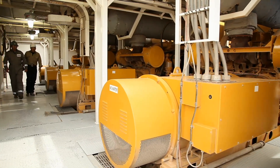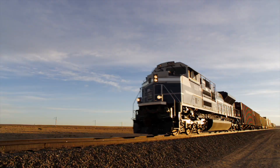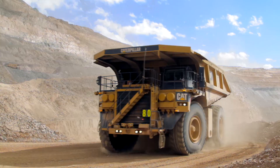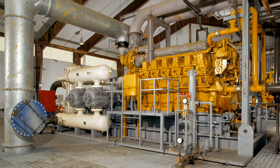We basically have three main products we produce here: the 3500, the C175, and the 3600. The 3500 primarily supports oil and gas and electric power, and is also used in marine and some rail applications. The C175 is primarily used in our mining vehicles but has also found a niche in electric power. The 3600 is primarily oil and gas. That's one of our differentiators over the competition — we do provide customers with what they want, so we do a lot of custom applications.